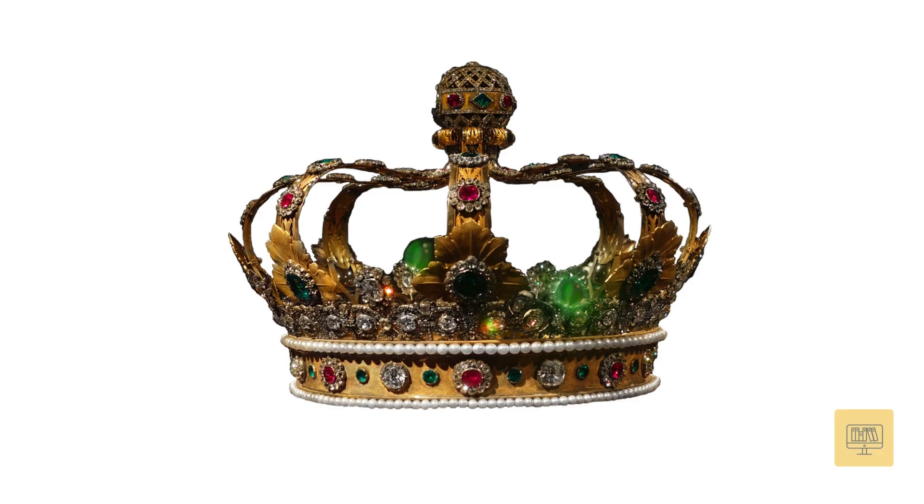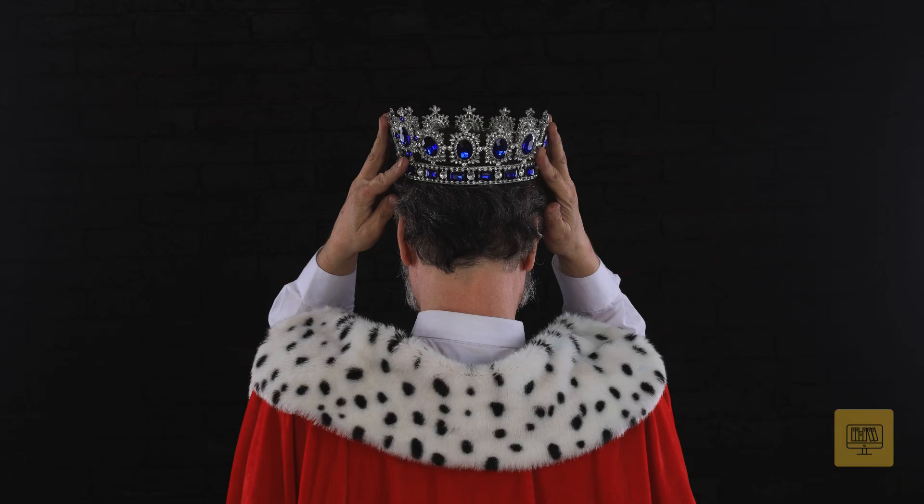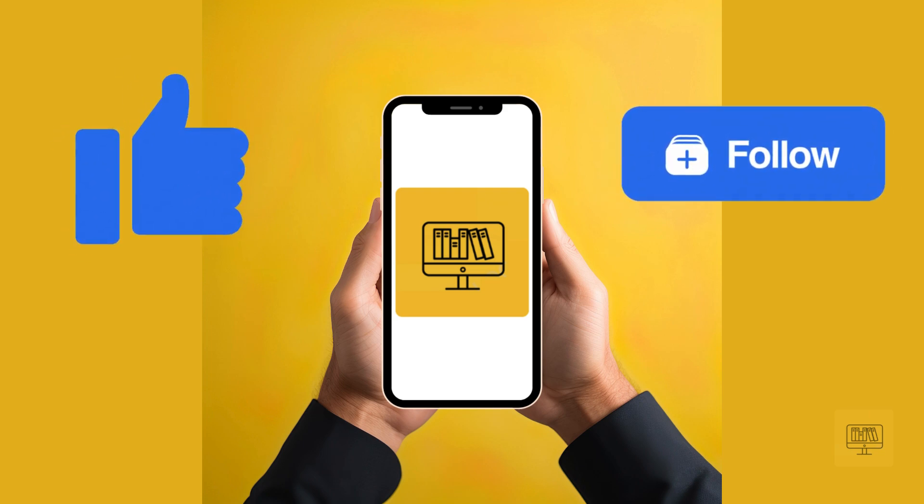Rubies have been cherished throughout history for their beauty, representing love, passion, and power. Thanks for watching — don't forget to like and follow for more Gemstone Insights.